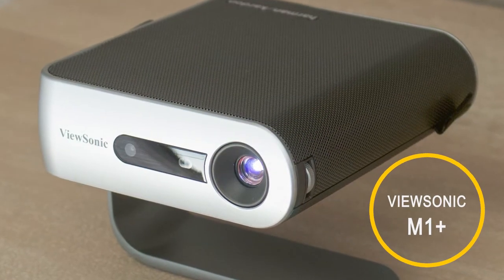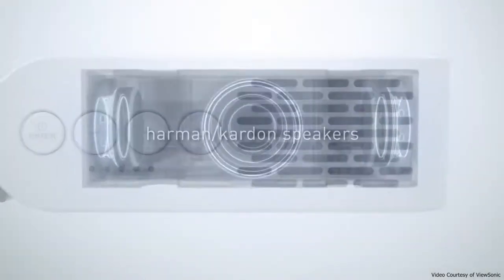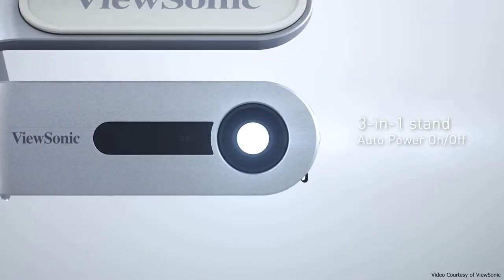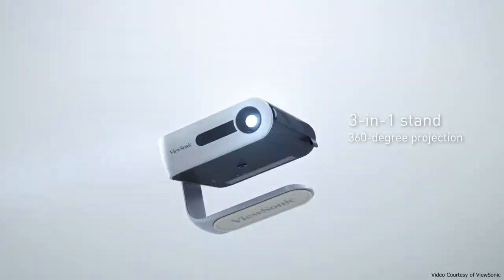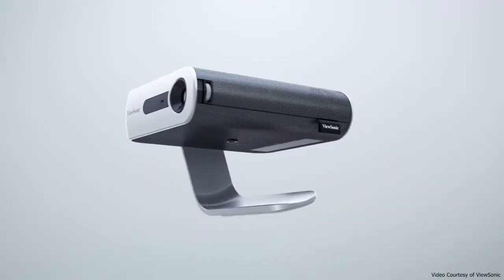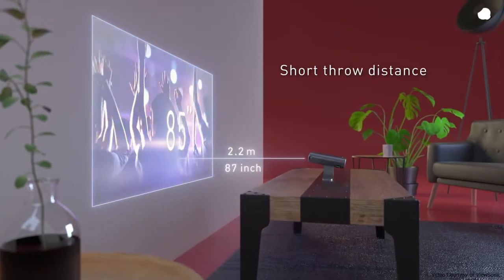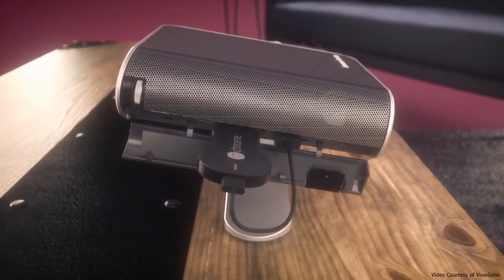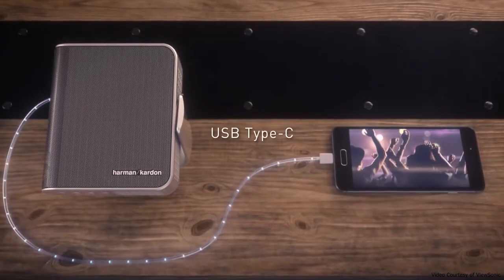Pocket projectors were all the rage when flat screens cost more than the monthly shop. But while interest has dulled, there's still a good option for impromptu screen shows, especially the ViewSonic N1+. This ultra-portable LED projector can stand upright on its own carry handle, and comes with a basic remote that still finds room for on-body controls. Connections include an HDMI output and USB, but there's no Bluetooth support. There's a microSD card slot and 16 gigs of onboard storage.